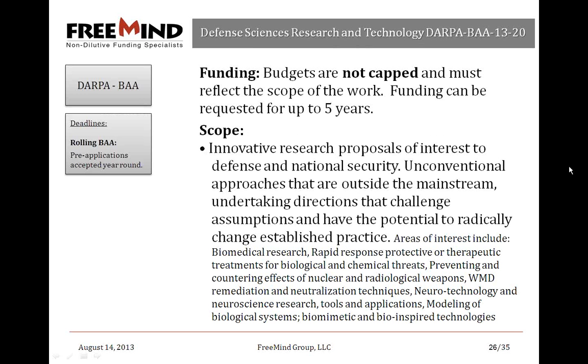DARPA — another favorite, but a bit of a mystery for most. The Defense Sciences Research and Technology Opportunity is a rolling BAA with non-capped funding up to five years. They're looking for innovative research proposals of interest to defense and national security — unconventional approaches outside the mainstream that challenge assumptions and have potential to radically change established practice. High risk, even extremely high risk with minute chances of success, is exactly what they're looking for — if the outcome is successful, it would have a huge reward. DARPA also funds exploratory applications, contrary to BARDA which is typically more advanced.